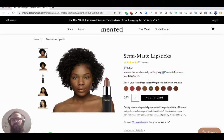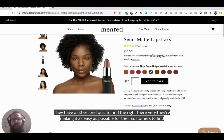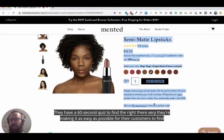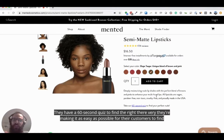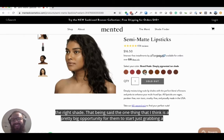I can also split my payments with Afterpay, which is a very popular option. So at this point I'm pretty confident I'm going to enjoy this lipstick. They also have a 60-second quiz to find the right shade — they're really making it as easy as possible for customers to find the right product. That being said, there's one thing that I think is a pretty big opportunity for them to start grabbing a lot more customer information.